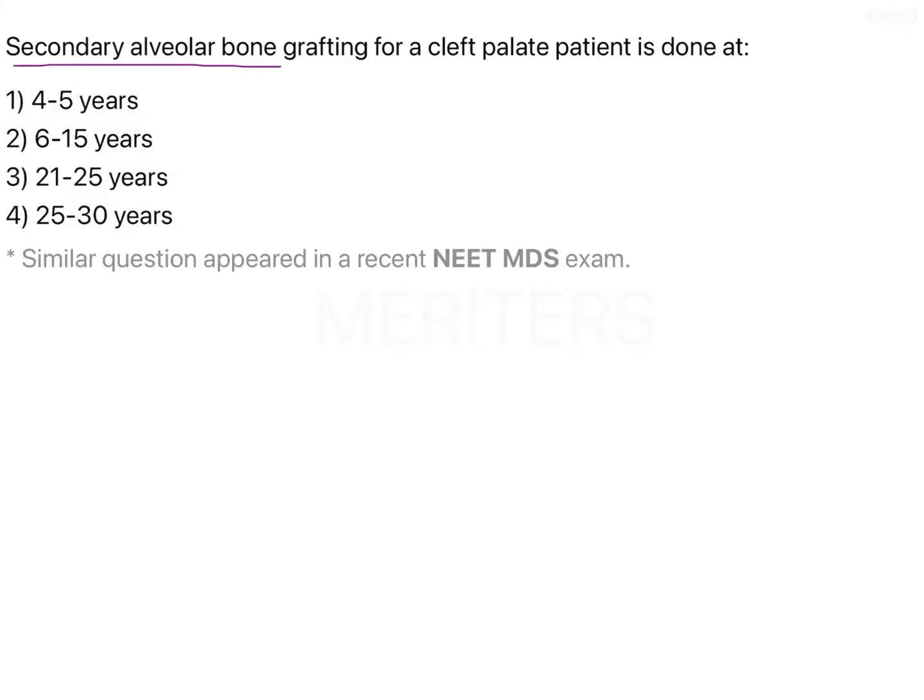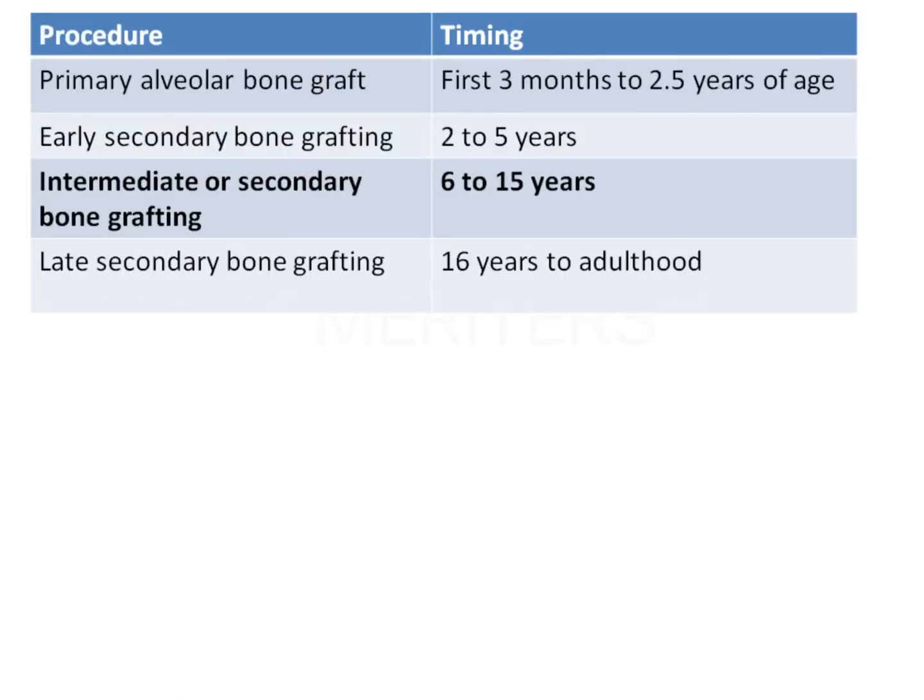Secondary alveolar bone grafting for a cleft palate patient is done at 4 to 5 years, 6 to 15 years, 21 to 25 years, or 25 to 30 years. Bone grafting can be classified depending upon the timing into primary bone grafting and secondary bone grafting. Secondary bone grafting can be further classified into early, intermediate, and late.